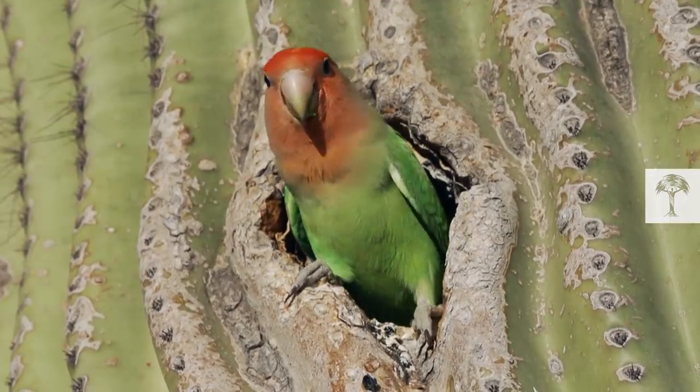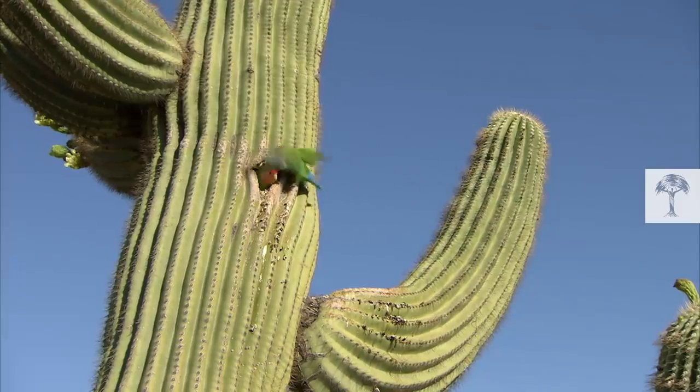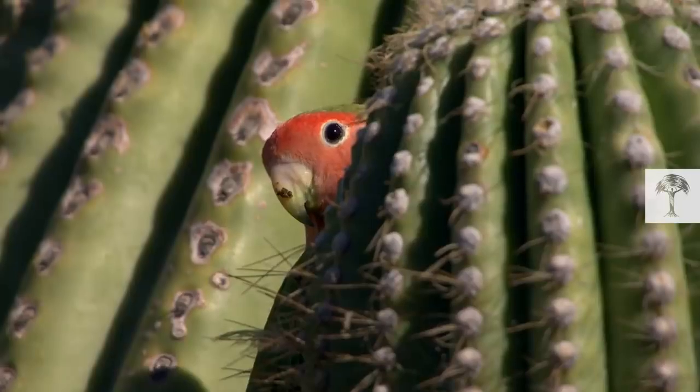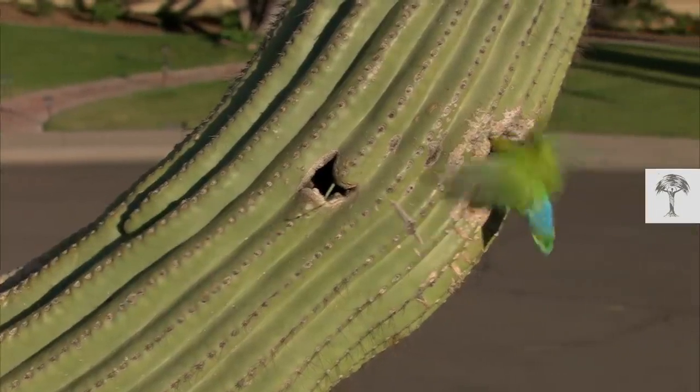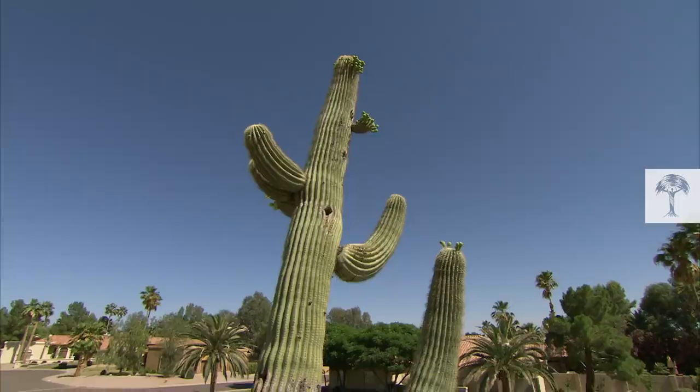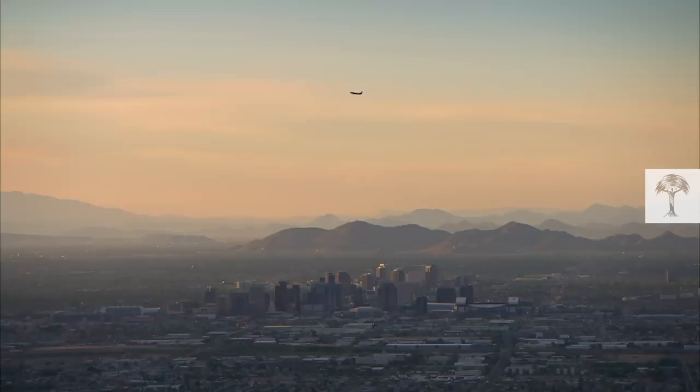This is a rosy-faced lovebird. It has a bit of a thing for extraordinary apartments — prickly ones. This bird likes to live in cacti, and he's not the only one. But how do birds that originated in Africa end up in cacti in Phoenix, Arizona?